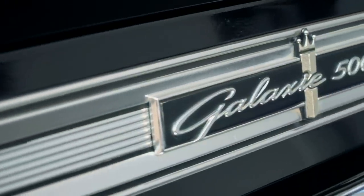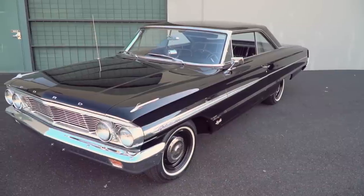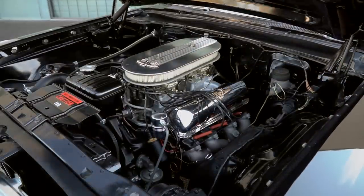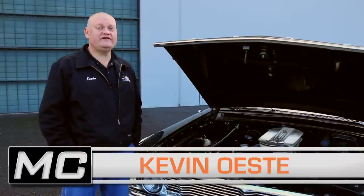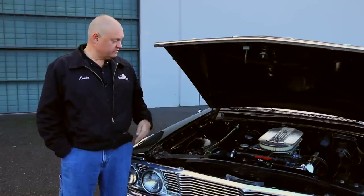Ford was good at building big and comfy family cars, but they also did a heck of a job stripping them down and turning them into race versions, like our R-Code version with its 425 horsepower, 427 cubic inch power plant. These cars were insanely popular. Ford sold over 920,000 full-size Galaxies in '64, but less than 3,000 had one of these.